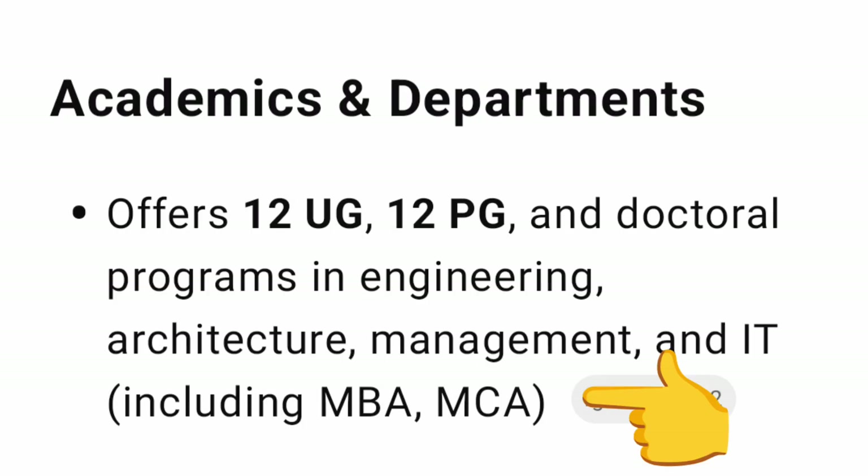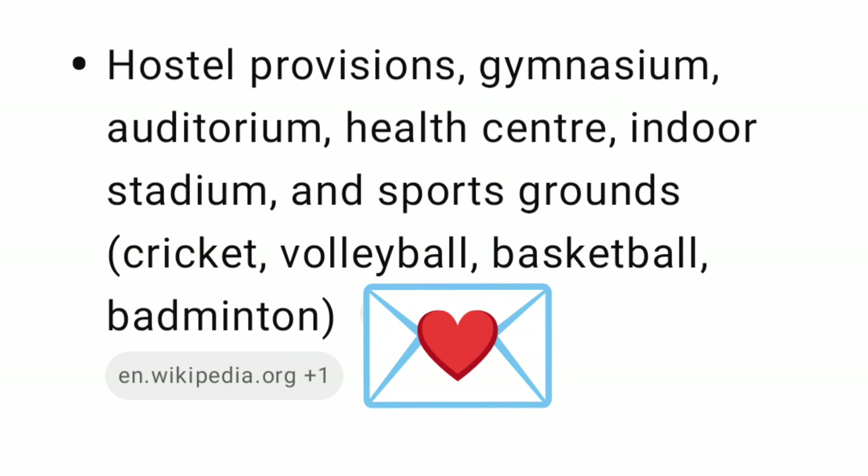In terms of academics and departments, it offers 12 UG programs at the engineering level and 12 PG programs as well, including M.Tech, MBA, MCA, and all branches, as well as architecture.